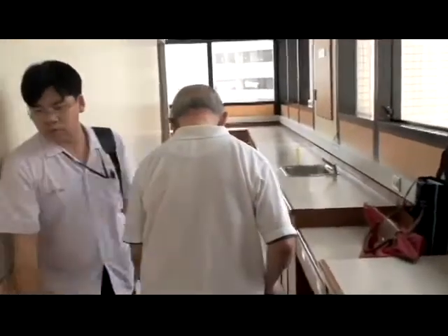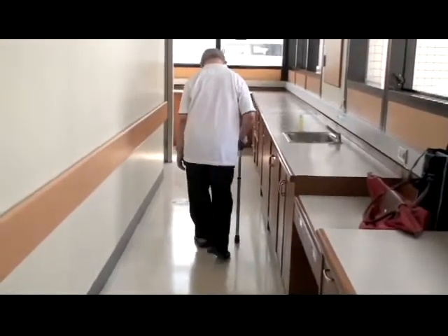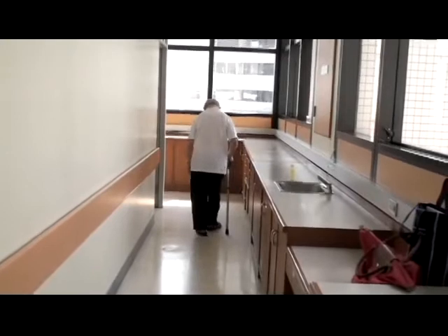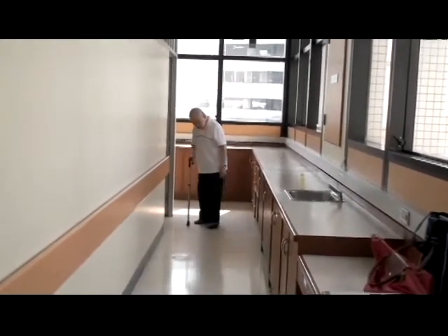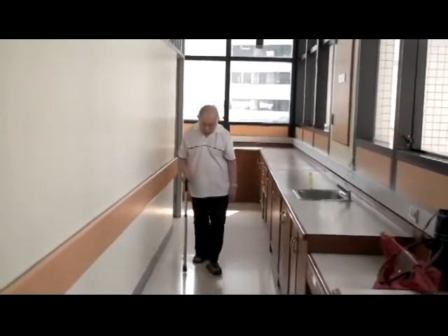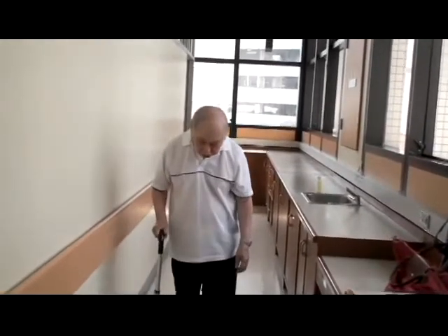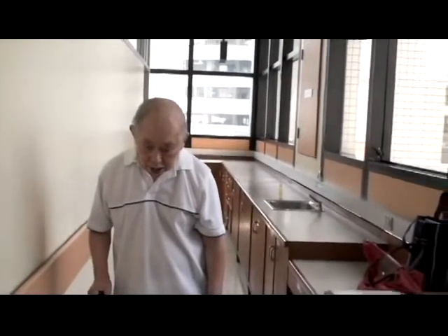This gentleman with Parkinsonism displays marked anterocollis, or anterior flexion of his head and neck. Gait is mildly slow with short stride length. The mouth is held partially open with marked facial masking.